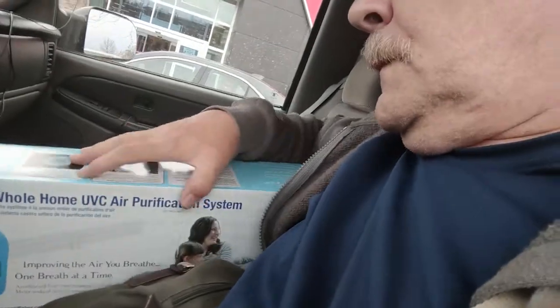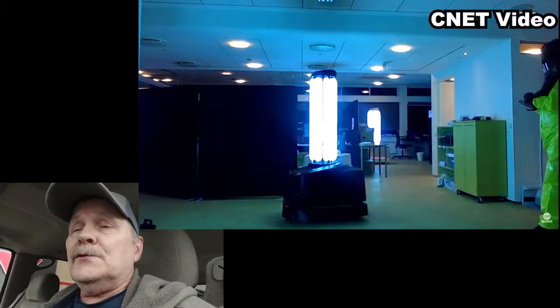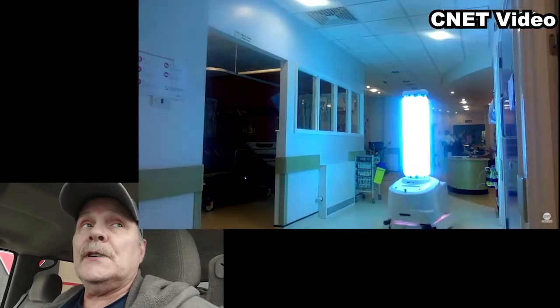What really surprised me was that here at Canadian Tire in Kelowna, looking for an ozone generator, I found this little guy — a whole-home UVC air purification system. They probably intend it for ducts or a furnace, but I'd rather have this sitting out on the floor for 15 to 30 minutes illuminating and generating ozone when nobody's around.